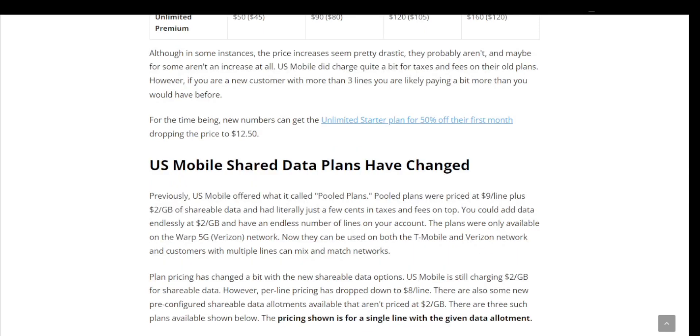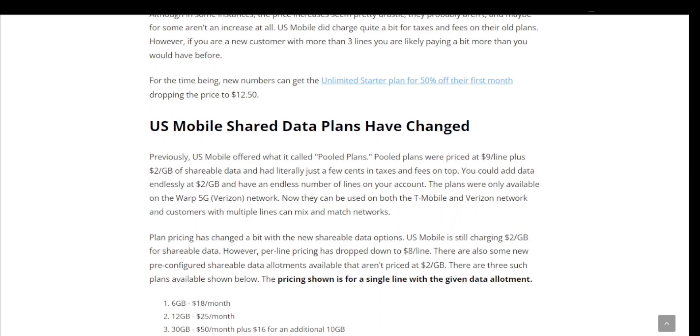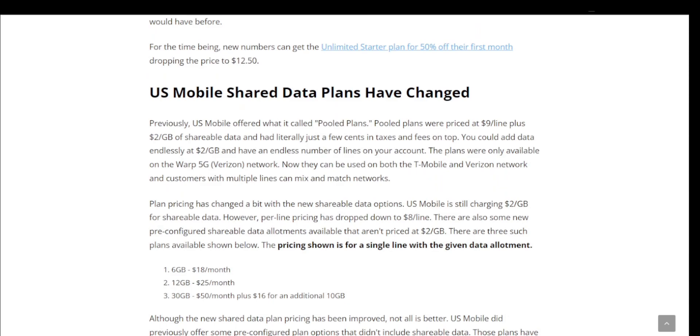US Mobile's shared data plans have also changed. It's surprising that shared data plans are still a thing in 2023 — most people have moved away from those. But some people may not need unlimited high-speed data and might just want a small amount. Previously, US Mobile offered what it called pooled plans, priced at $9 a line plus $2 per gigabyte of shareable data, with very minimal taxes and fees. You could add data endlessly at $2 a gigabyte and have any number of lines on your account. Those plans were only available on the Warp 5G Verizon network.